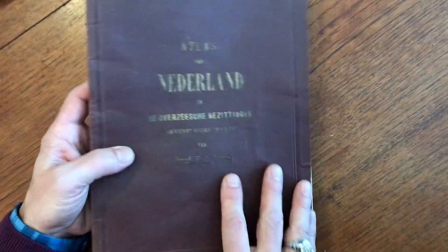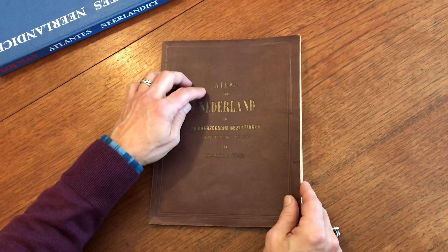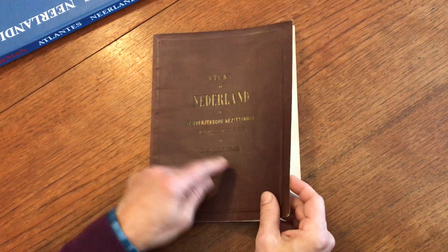This Dutch atlas is actually quite scarce. It's in the original cloth binding with gilt cover letters, and it's by Professor Veth.